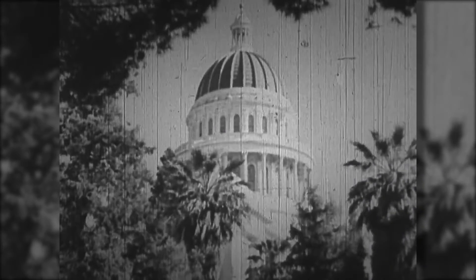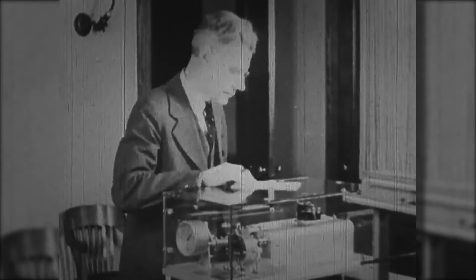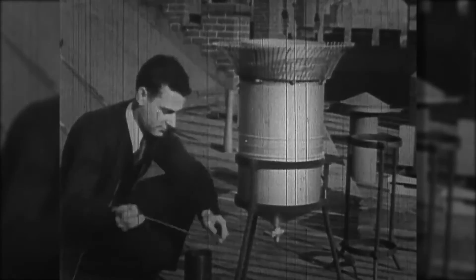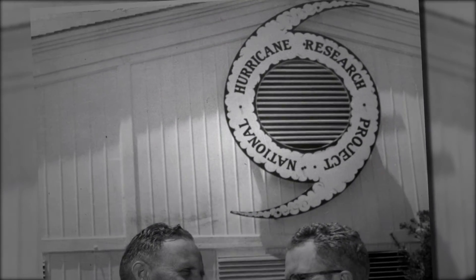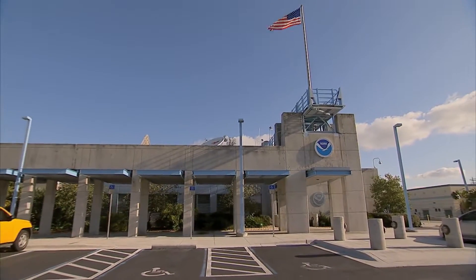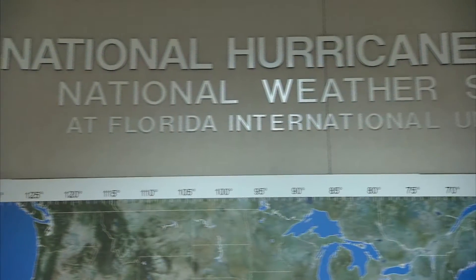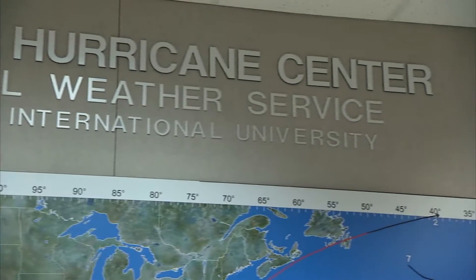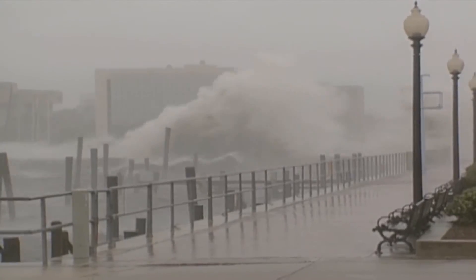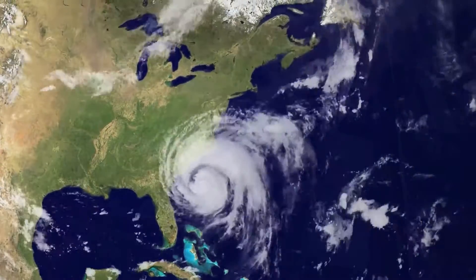The National Weather Service is a government agency whose roots go back to the 1890s and has long protected our communities by providing timely weather advisories and forecasts. With its inception from the National Hurricane Research Project in the 1950s, the National Hurricane Center, located on the Florida International University campus in Miami, is a one-of-a-kind operation that features advanced hurricane tracking technology relied upon by the entire country.